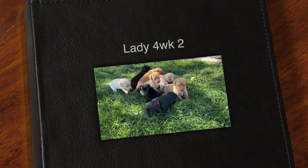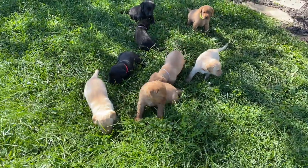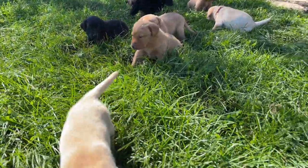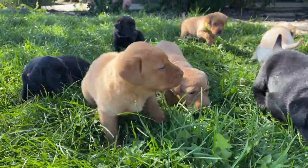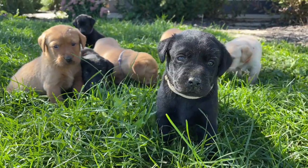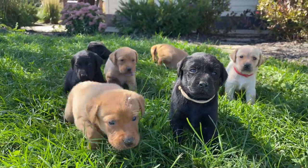All right, you guys, we have our four-week-old Lady and Clyde litter outside today. They are so stinking cute. Hi there, Peanut. They all have a little bit of mush on them, which they thoroughly enjoy. They are cutting the beans in our field, so that is that machinery noise in the back.